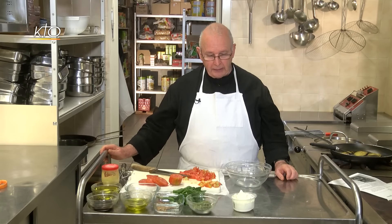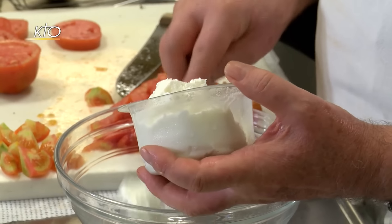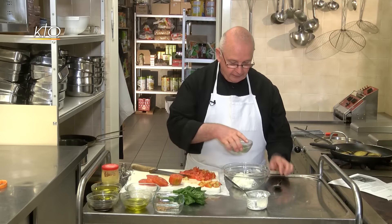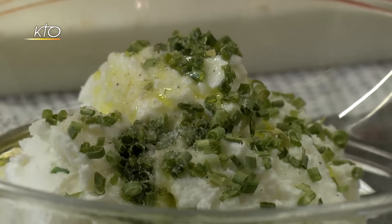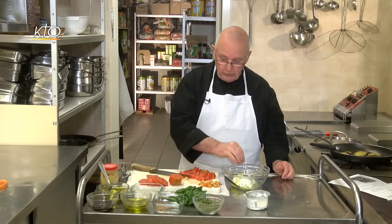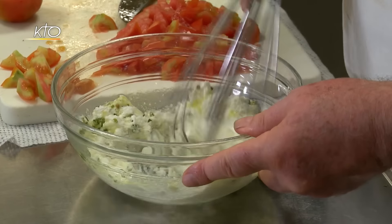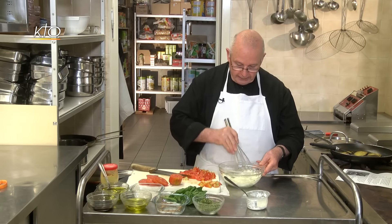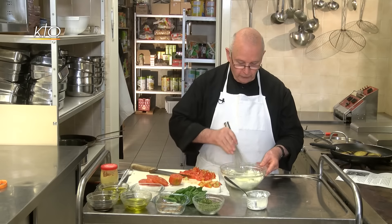Nous allons maintenant préparer le fromage de chèvre. On demande 100 grammes, mais ma sœur me disait un jour : n'oublie pas que les égoïstes meurent tout seuls. Ce qui fait que je rajoute toujours un tout petit peu partout. Je vais mettre de la ciboulette, de l'huile d'olive — une cuillère ou deux — puis je sale, je poivre, et j'ajoute de la coriandre. Il est dit qu'il faut 5 graines, mais j'en mettrai plus. Je mélange pour la rendre fluide, et si elle est trop épaisse, je rajoute un peu d'huile.